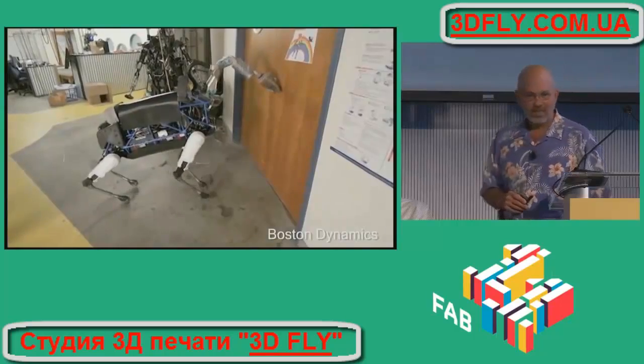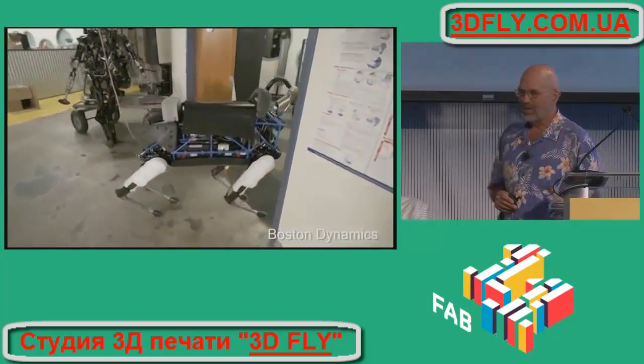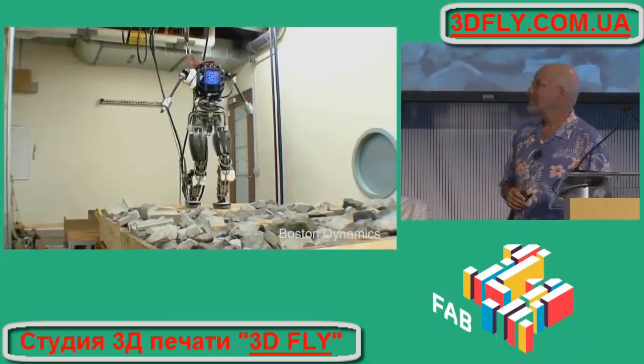We've outfitted it with a manipulator, which gives it a little more autonomy because it can now go into the design room — it's not stuck in the lab.